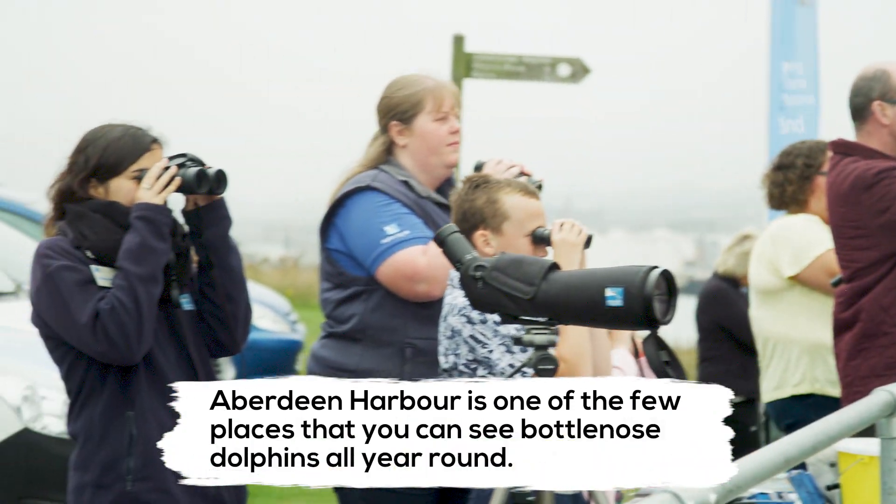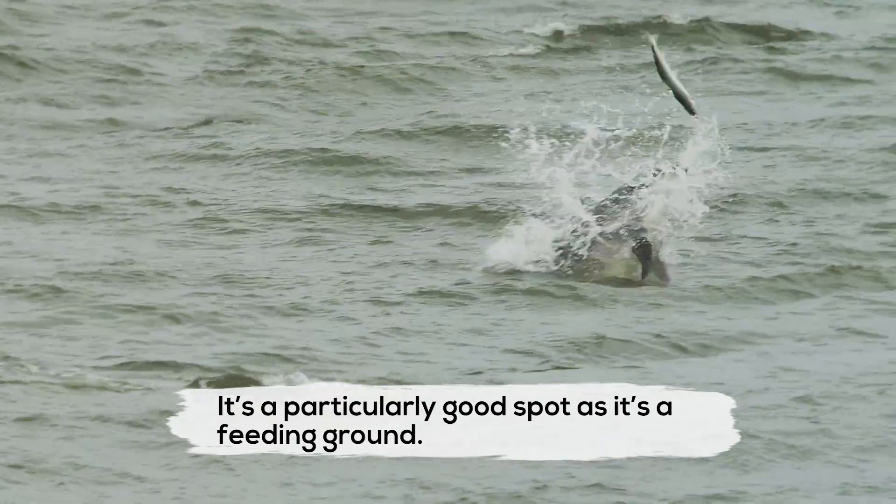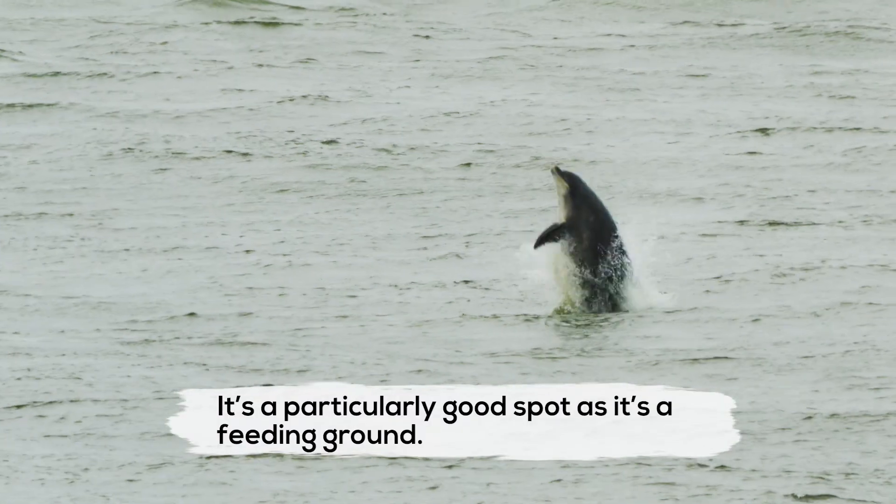Aberdeen harbour is one of the few places that you can see bottlenose dolphins all year round. It's a particularly good spot because it's a feeding ground, so when they turn up they tend to spend hours here.